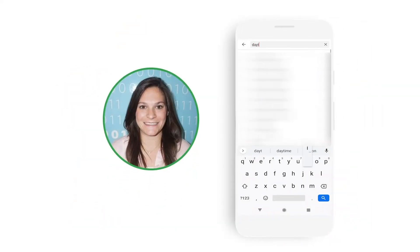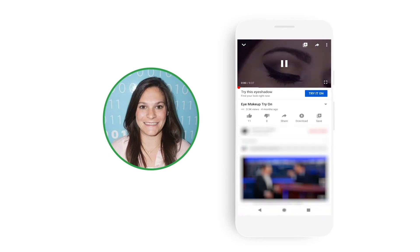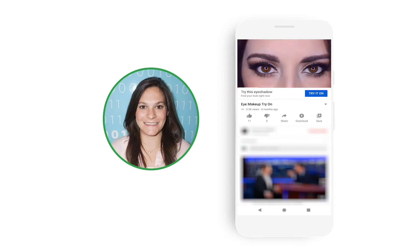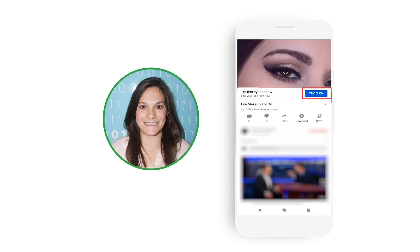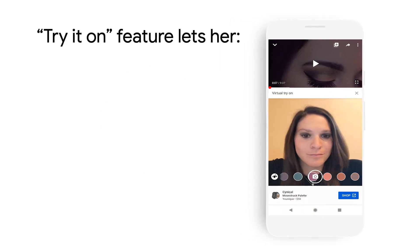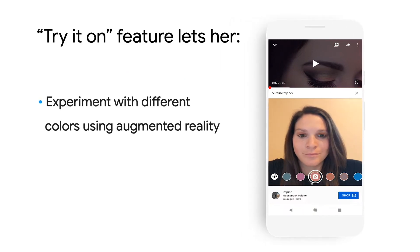To start, Mary searches YouTube for a daytime eye look and finds a full tutorial on it. She loves this look on the influencer, but she's not sure it would work on her. Luckily, she notices a try-it-on button under the video. She's able to try on the look on her eyes and even experiment with different colors using a built-in augmented reality feature.